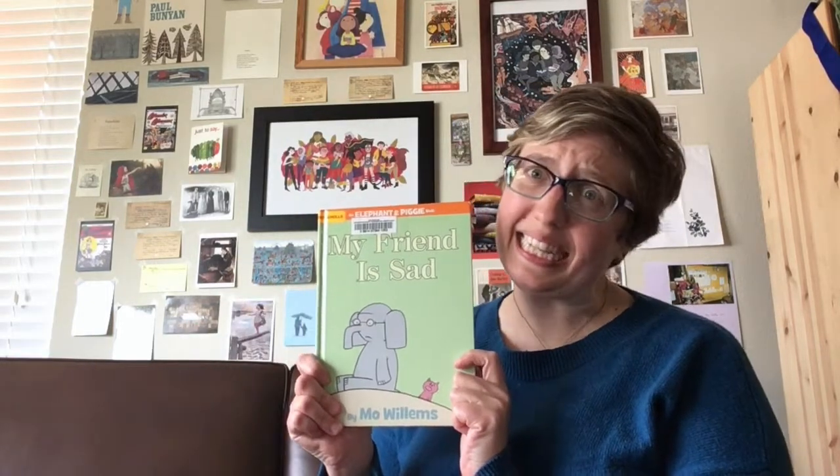Hi everyone! I'm Mackenzie with the Beaverton City Library. Normally I work at the Mauritius Branch, but today I am at home and I get to read you a story. Today's story is an elephant and piggy book and it is called My Friend is Sad.